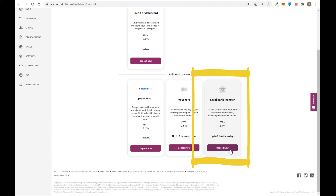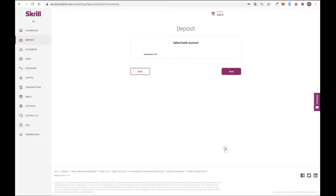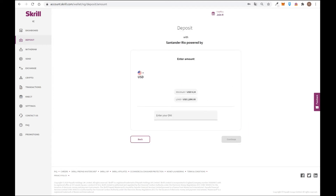You can also deposit using your local bank account. If Skrill is accepted in your country, you can click deposit now and make a local transfer — not an international transfer — so the cost will be lower. You select your bank, click next, define the amount you want to send from your bank account to Skrill. For example, in my case I need to enter the USD amount — minimum $10 and maximum $2,900 — then I enter my ID number and click continue.